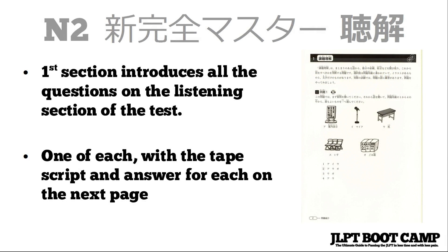The first section introduces all the question types on the listening section of the test, going through the five different kinds: the point comprehension questions, the more general comprehension questions, and the quick response questions. It gives you one of each of those questions, then the tape script and the answer on the next page, along with a brief explanation of what they will ask on that particular question type — just a quick introduction to what the listening section looks like.